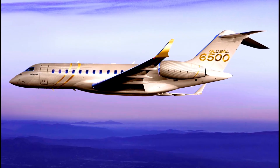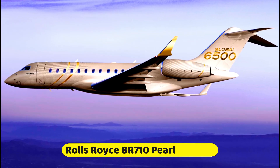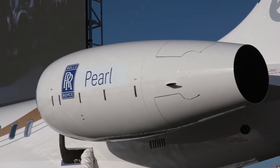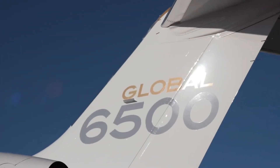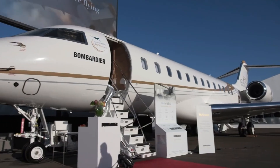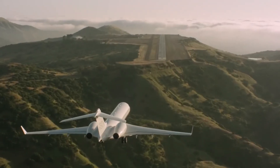Additionally, the Bombardier Global 6500's enhanced Rolls-Royce Pearl engines are fuel-efficient, with a fuel reduction capacity of 13%. This engine also delivers 9% more thrust than its previous model found on the Bombardier Global 6000 business jet.